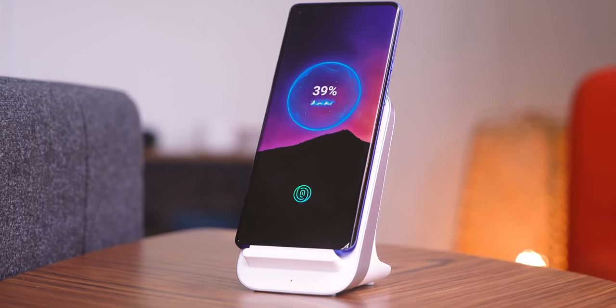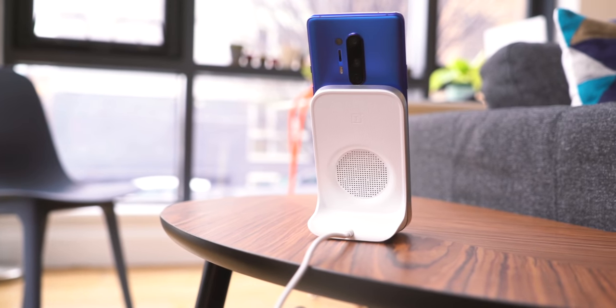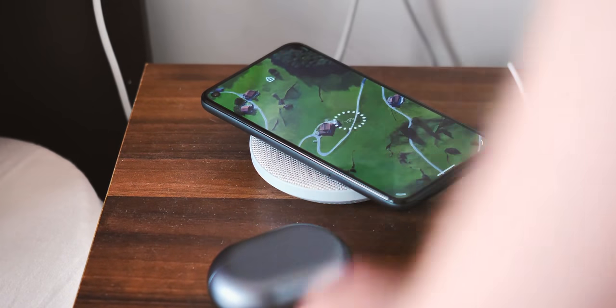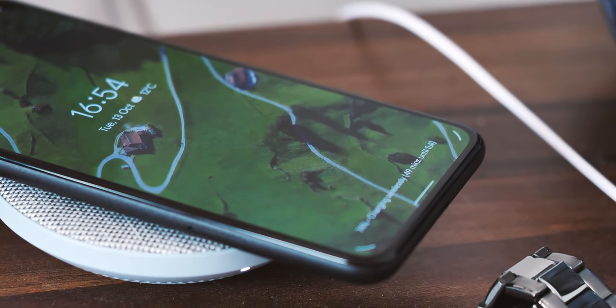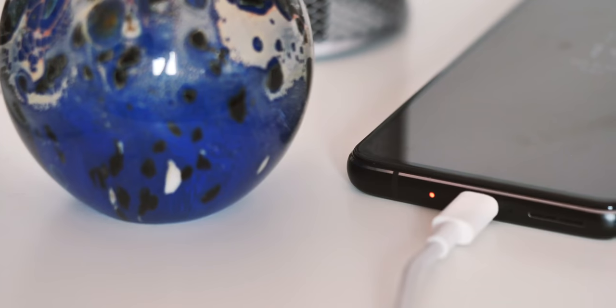Still, if you're going to charge wirelessly, slow opportunistic top-ups throughout the day are the best, and for the reasons we've already talked about, if you've got a wireless charger on your desk for quick top-ups throughout the day, it's best to not just have it sitting there all day at 100%. Every kind of battery charging solution is a trade-off between convenience, speed, and long-term battery health.